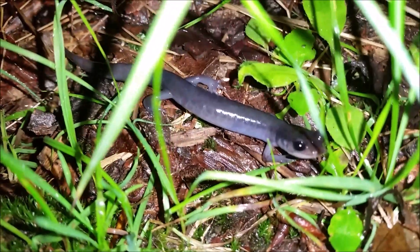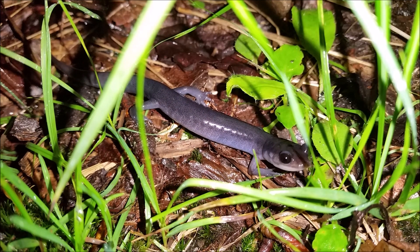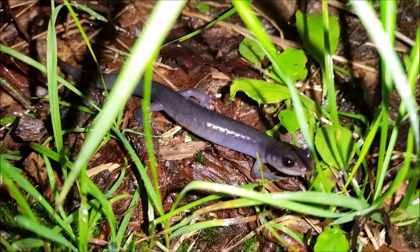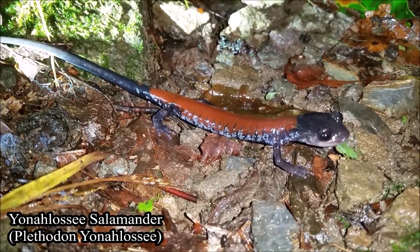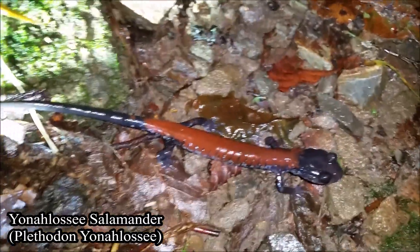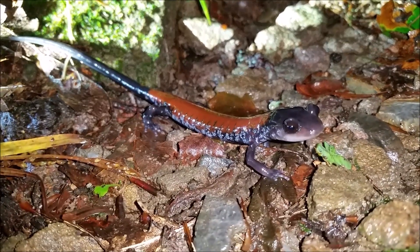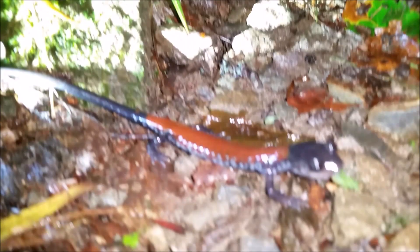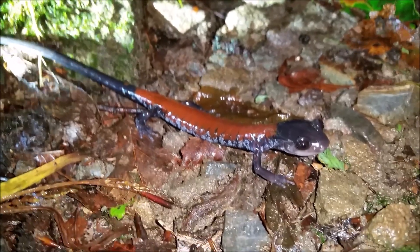Whereas the Yonahlossee salamanders come out later. Right here we have another little northern gray cheek salamander — regardless of how common they are, these are still really cool to see. And right here we have another good-size Plethodon yonahlossee. This individual is much slimmer but still has a really good length to it — absolutely beautiful. This one is just crossing the trail here. As you can see, it is only about 9:30 p.m. right now, so this is typically the time you start seeing these guys come out of burrows and emerge from crevices.